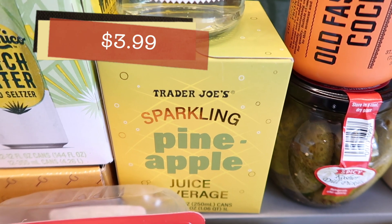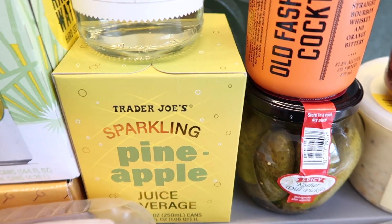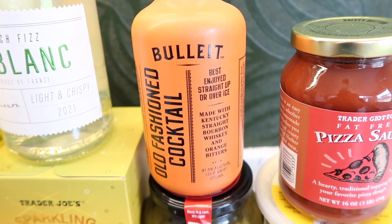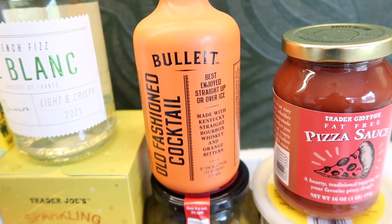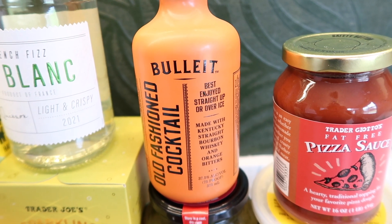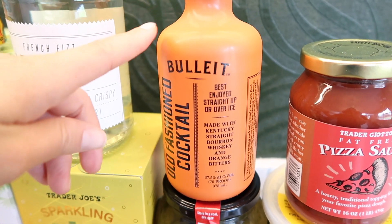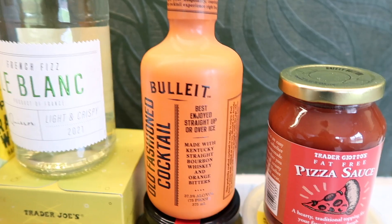Of course, the sparkling pineapple juice beverage — here you go, for the fourth week in a row. And we finally got the Bulleit old-fashioned in. Tim's been waiting for this one — he loves old fashioneds and is more than happy to try it in the taste test. I'm not a bourbon whiskey drinker so I won't attempt it, but Tim is excited. They also restocked the Manhattan, so both are on the shelf now.